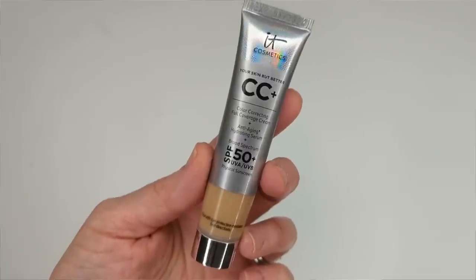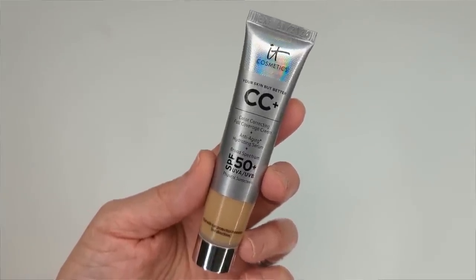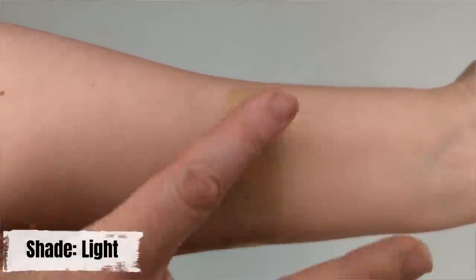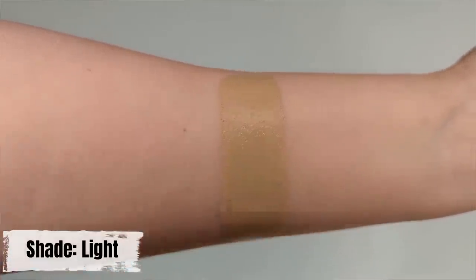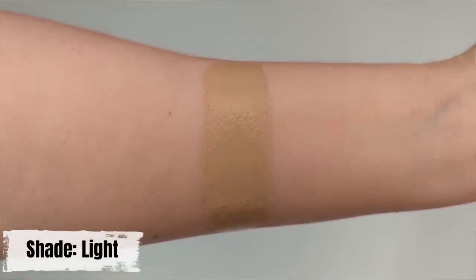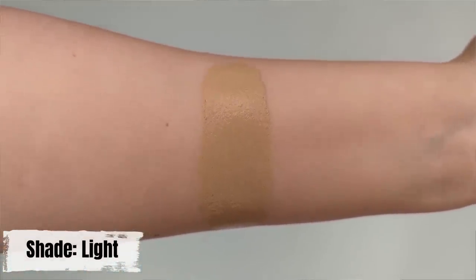As far as full-coverage foundations go, I tend to stay away from them — for me with dry skin and fine lines, it's hard to get full coverage to look natural. If I do want a little bit more coverage, I'll usually use the It Cosmetics CC Cream. It Cosmetics says it's full coverage, but it's probably more like medium to full. I like it because it's very hydrating — it kind of goes on like a tinted moisturizer but with way more coverage, and it looks incredibly natural on my skin.